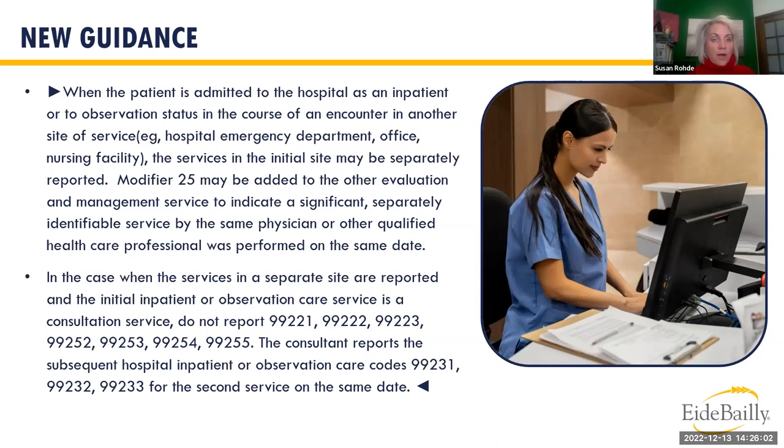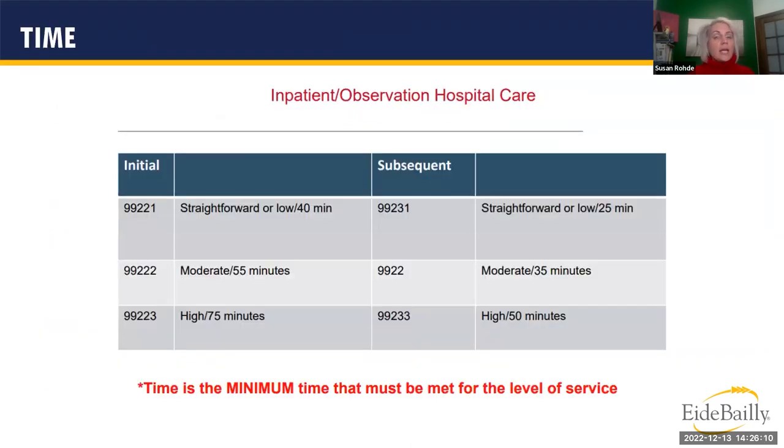The CPT book notifies you to append Modifier 25 to the other E&M service when assigning both codes on the same day. Here is a grid showing the codes and associated times — remember, time for these inpatient and observation codes is a minimum, not a halfway threshold.